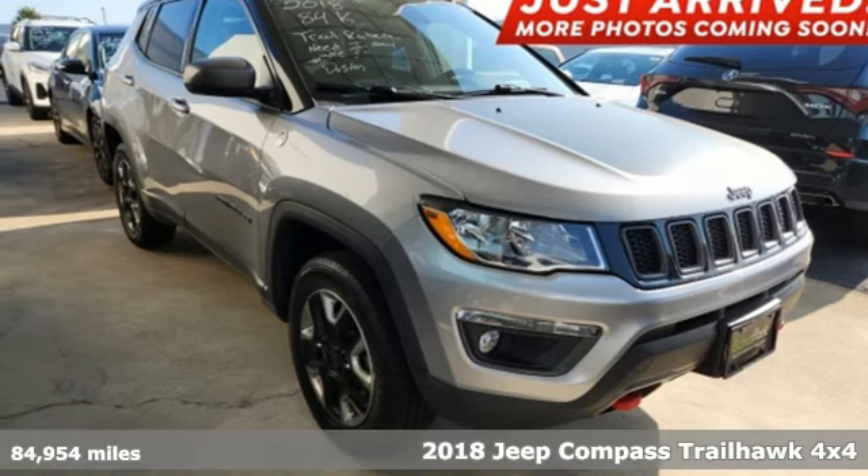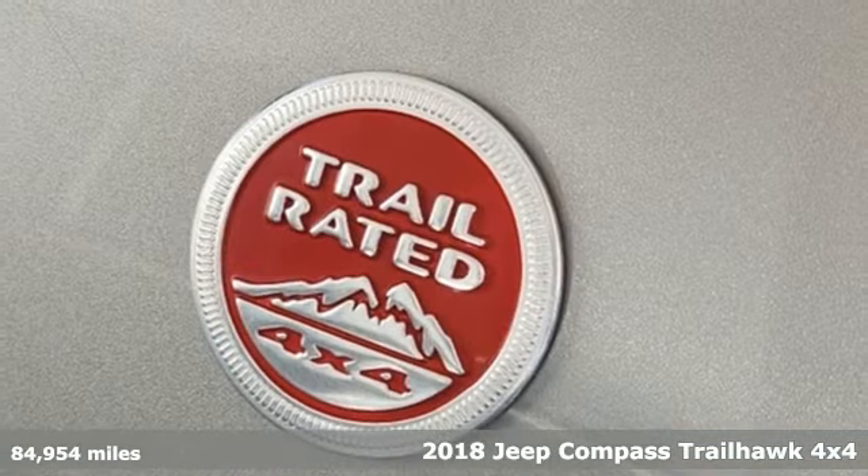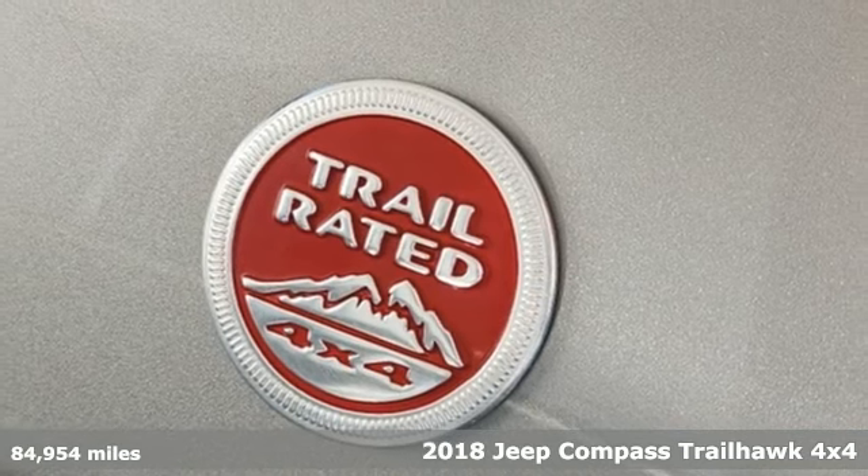Here's a 2018 Jeep Compass. Experience the Jeep life. It offers an exciting list of features.